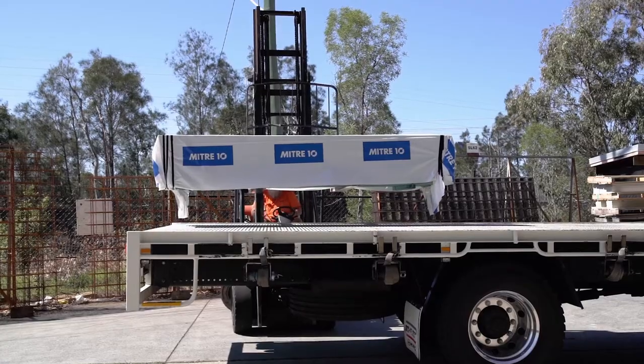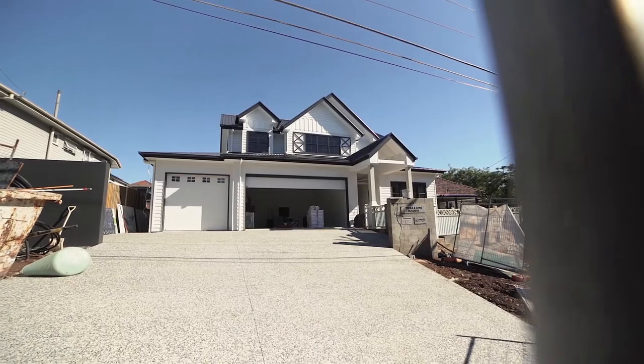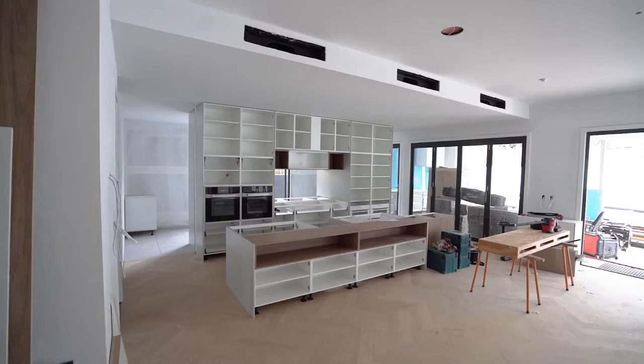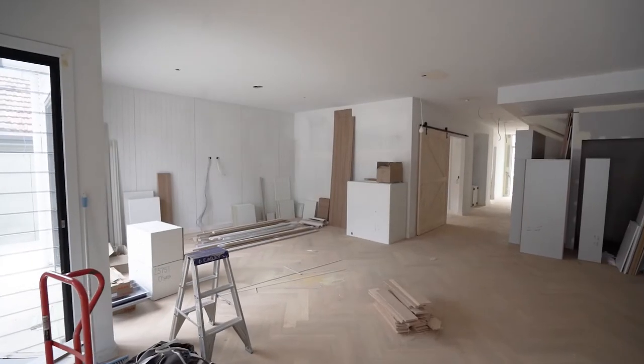Let's get these ceilings and walls sheeted. In comes several pallets of plasterboard from USG Boral. A set of interior lining plasterers are on site with adhesives, tape, screws, aluminium corners, and tools in hand.